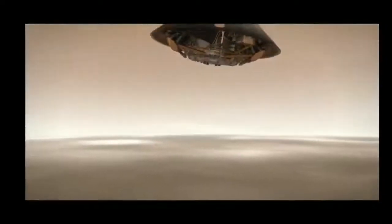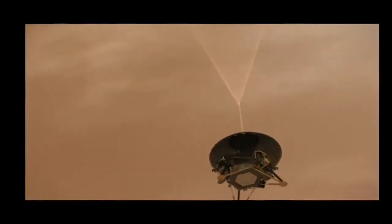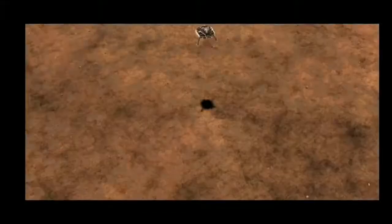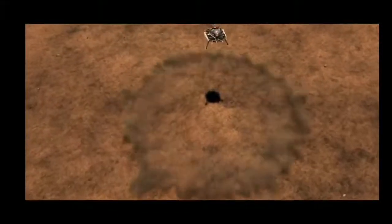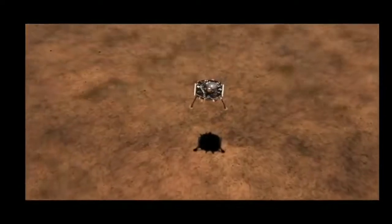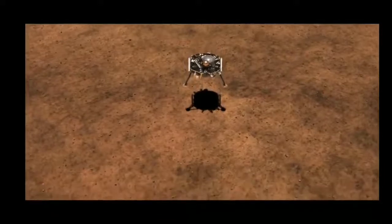A half mile from the surface, it's at a snail-like 136 miles per hour, as onboard thrusters are guiding the spacecraft. In about 40 seconds, it's touchdown, if all goes well. For the InSight team, six terrifying minutes await.